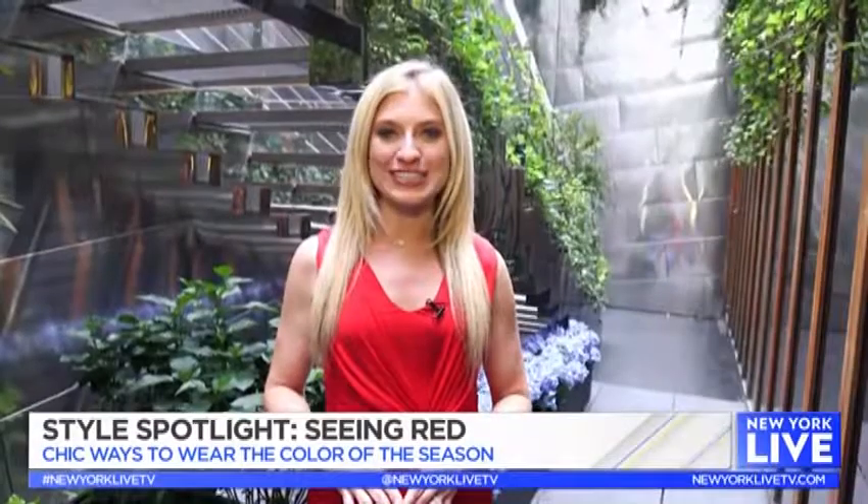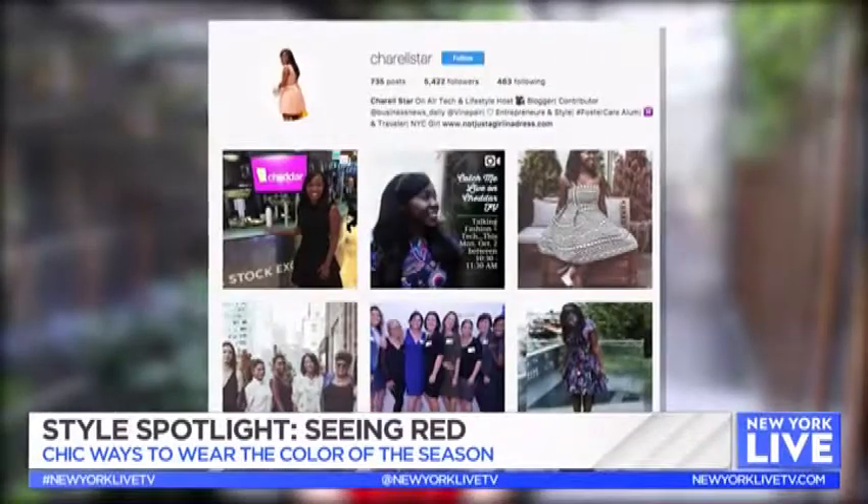Red is the color for fall 2017. From clothing to accessories, the hot hue is a must to incorporate into your wardrobe. Today we're meeting up with style expert Sherelle Star at the Dream Downtown Hotel to see some easy ways to wear it.